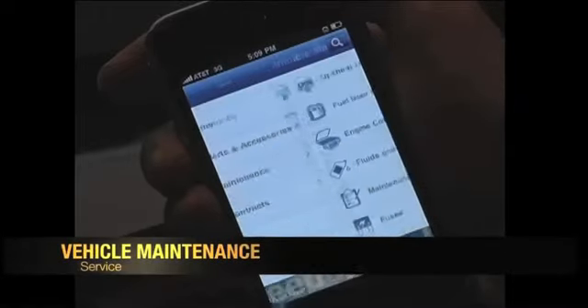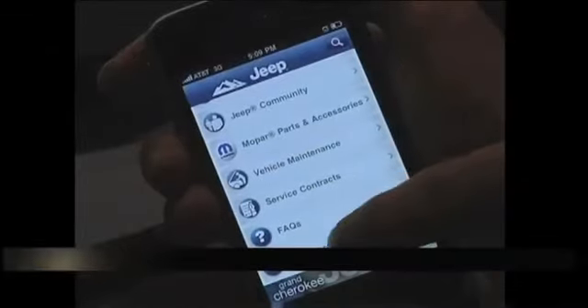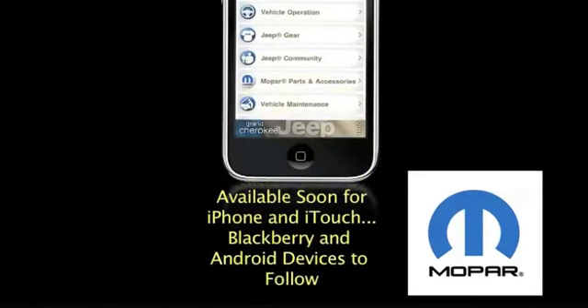Then we have the vehicle maintenance category, which is very helpful for learning more about the service intervals for your product. And we round out with customer assistance. You can simply visit the iStore at your convenience — it's a free application. We wanted to make it available not only to our owners but also to anybody who might be interested in the Grand Cherokee and want to learn a little bit more about it and its features.